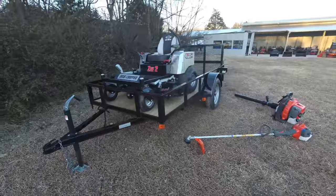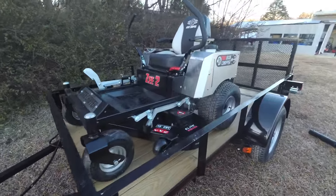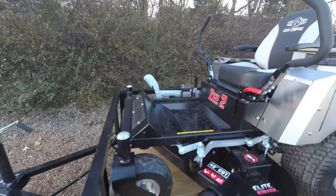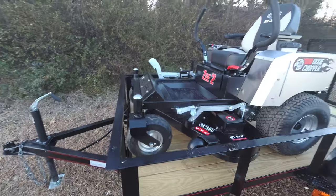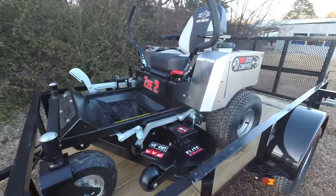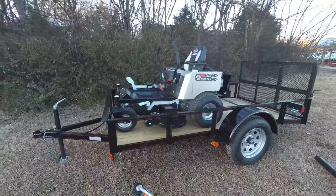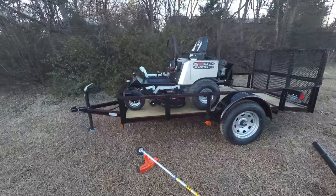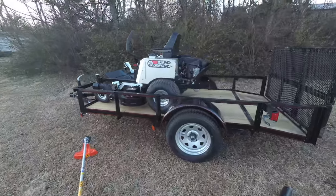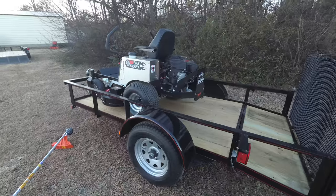This package comes with the Dixie Chopper Z2 zero-turn mower with a 23 horsepower Kawasaki engine. This unit comes with airfield front tires and foot assist. It has a cutting height of one and a half to four and a half inches. The cutting deck on this unit is 48 inches, fabricated 10 gauge steel, with aluminum spindles that are greasable.